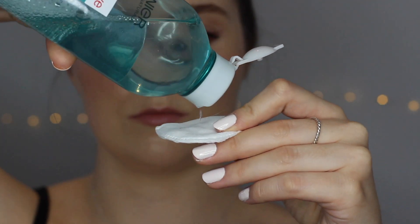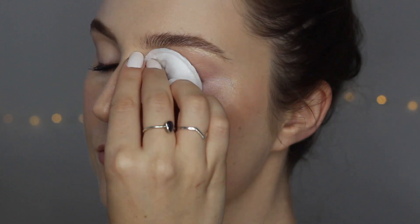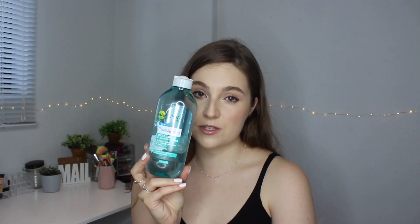Number five is the Garnier Pure Active Micellar Cleansing Water. Micellar water clings to dirt and removes it from your pores and face. I always use this after my makeup looks to remove my eye makeup. It removes makeup, cleanses, and purifies — and you don't need to rinse. It's so gentle on the skin, and it's amazing for removing matte liquid lipsticks that stain your lips, taking them off in two seconds.